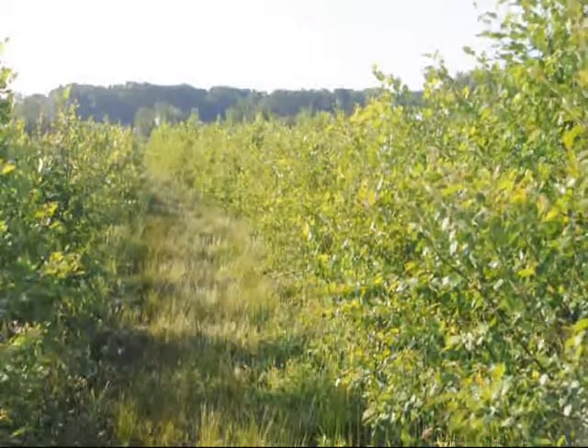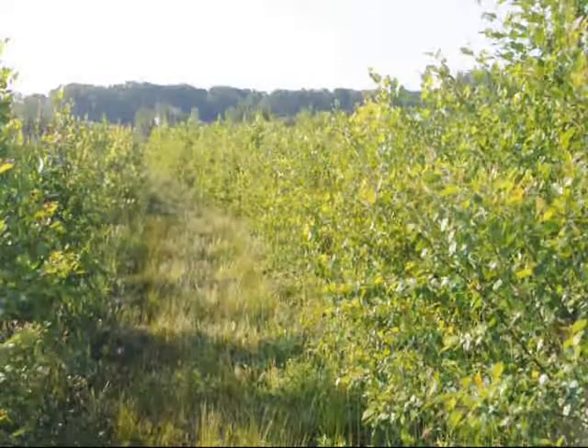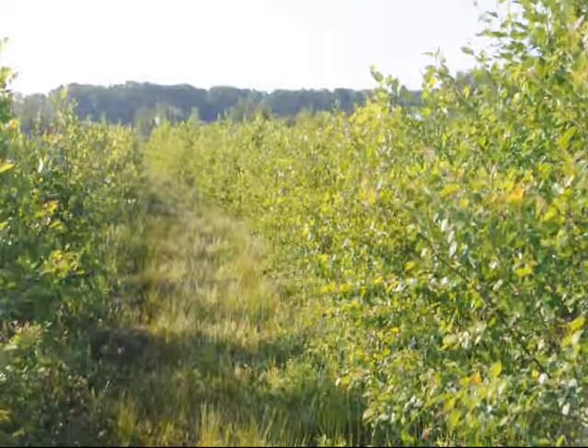River birch trees are fairly easy to grow. If you can mess up a river birch, you're doing something right. It's tough to do.